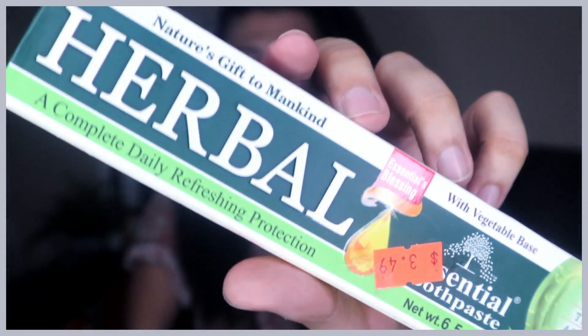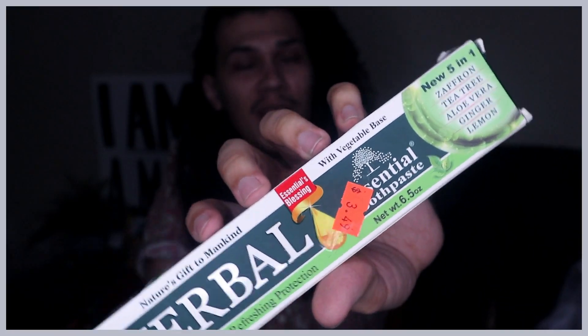I also went to the 99 cent store — it's not really 99 cents, but in the hood they have so many of these. You never know what you're going to find in there, just like a thrift store. I came across these toothpastes called Herbal Essential. This one has only five ingredients: saffron, tea tree, aloe vera, ginger, and lemon in a vegetable base. It was $3.49 and it smells so fresh and clean.